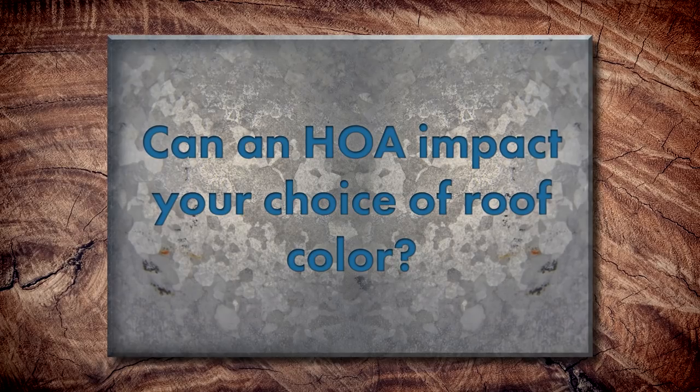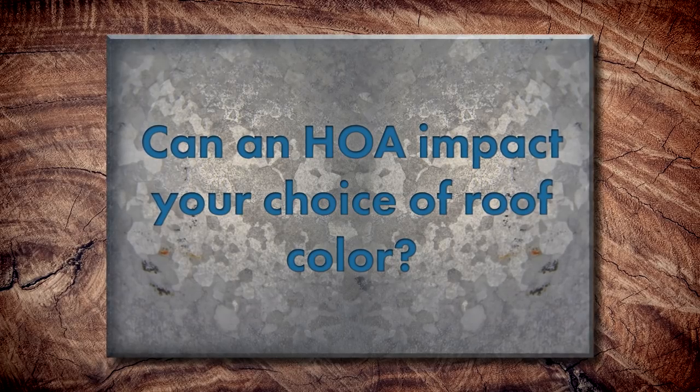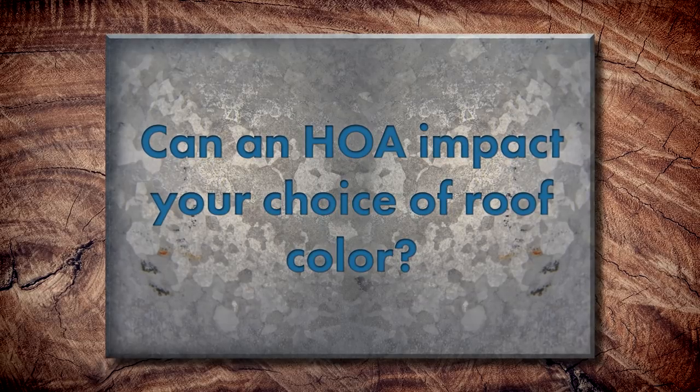And can an HOA have a deciding factor in color as well? Absolutely. Some HOAs will only allow low gloss colors or only allow you to have certain SRIs. You must have a minimum SRI or higher on a steep slope application.